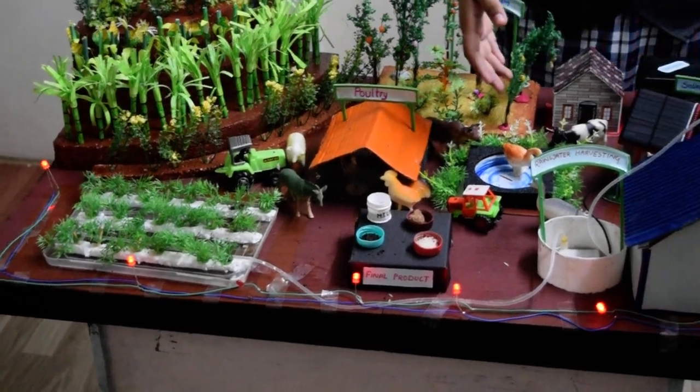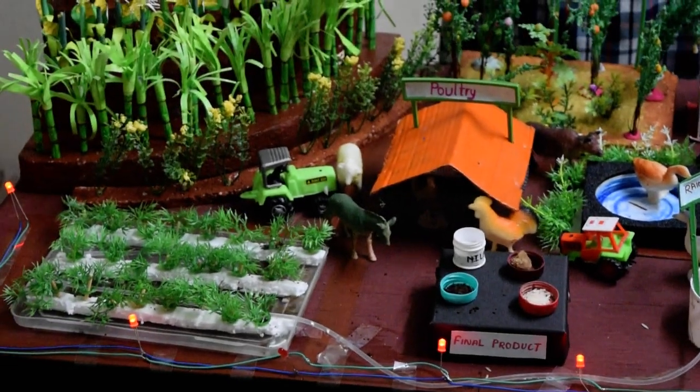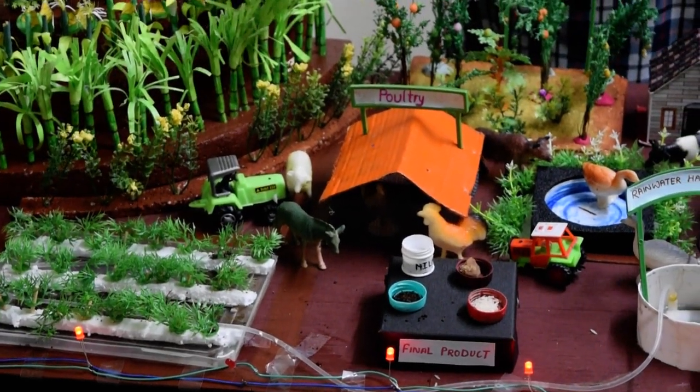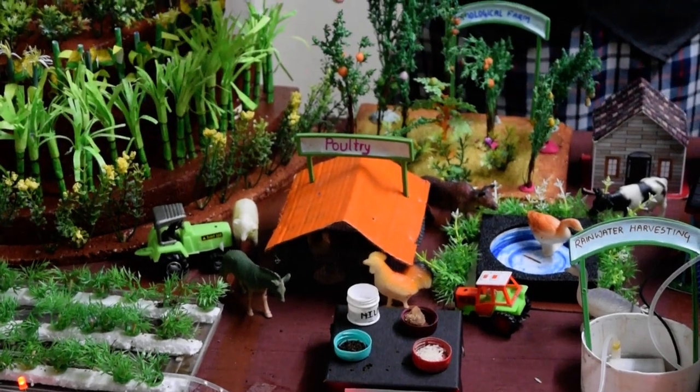Then we have the fishery, or the pond, in which we rear fish, which is another means of production. Then we have the poultry, in which we rear cattle, livestock, and other such animals for producing milk, eggs, meat, and other such dairy products.